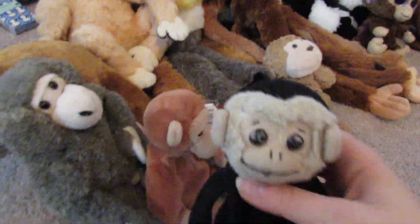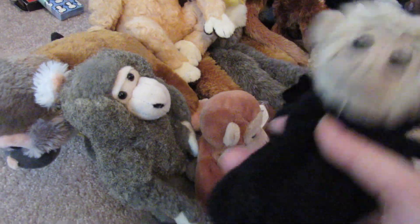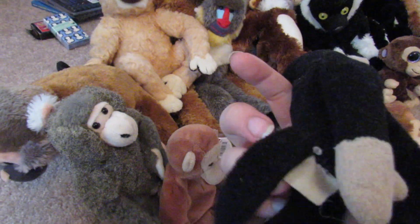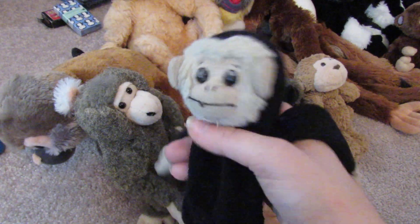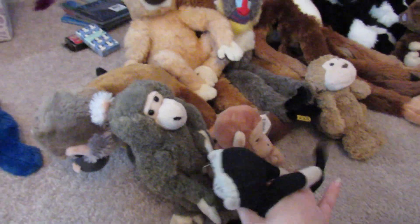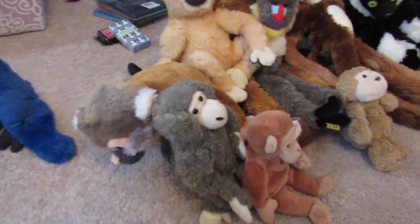I'll start with my favorite. This is Momo. I've had him for God knows how long. He lost all his stuffing because he had a little hole in the bottom. He's actually a Beanie Baby, which I didn't know until I looked up old Beanie Babies and found him. I renamed him Momo because I've always had that name for him. He's really one of my favorites — he's so flimsy and I can do little ninja moves with him.